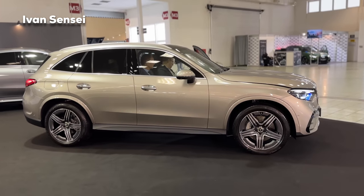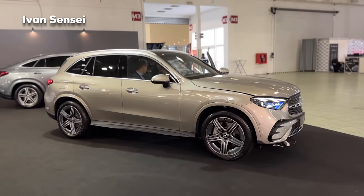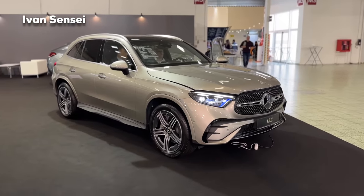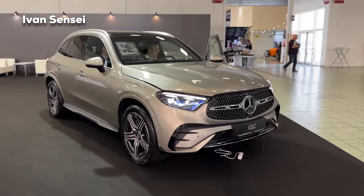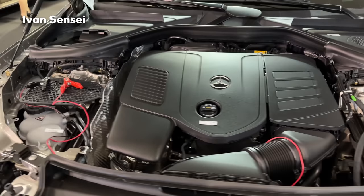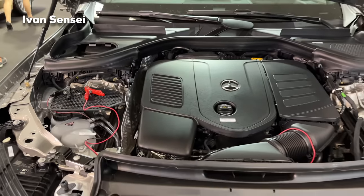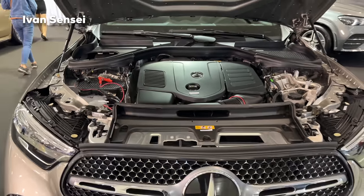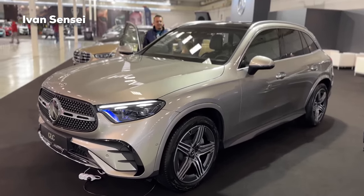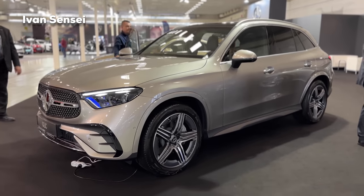The mild hybrid has a 48-volt system, and the base model is the GLC 200 with a 2.0-liter petrol engine producing 204 horsepower plus 23 horsepower from the mild hybrid. Acceleration from 0 to 100 km/h is 7.8 seconds. There are also diesel engines available, plus plug-in hybrids — the GLC 300e and GLC 400e — where you can go 130 kilometers, about 80 miles, on one charge.